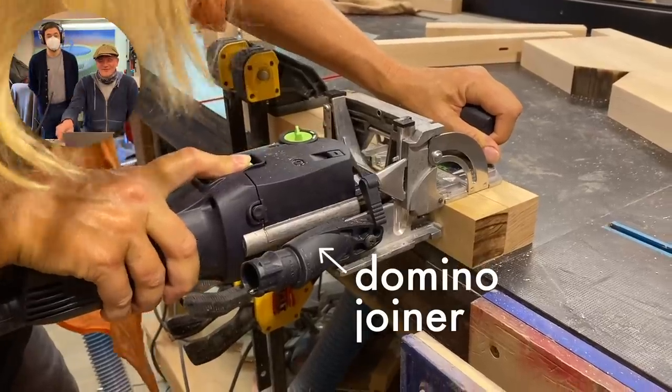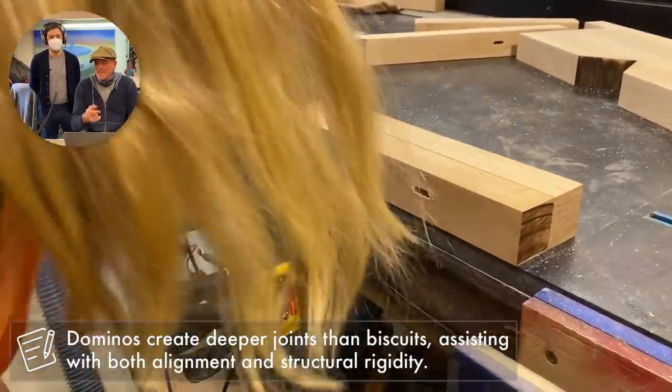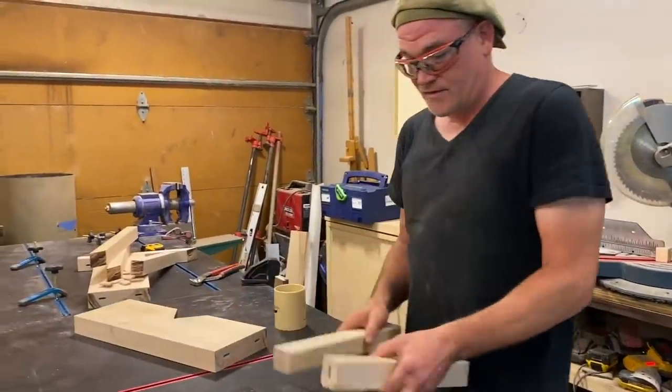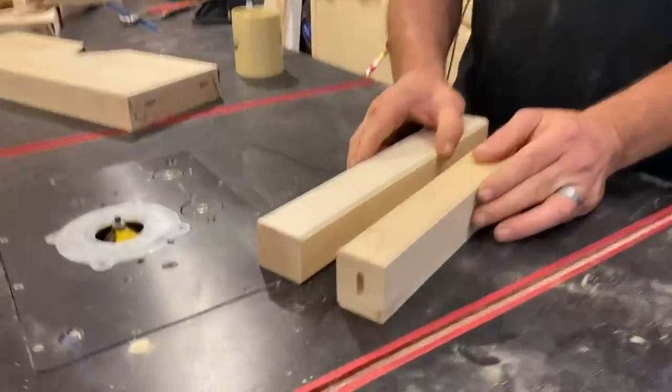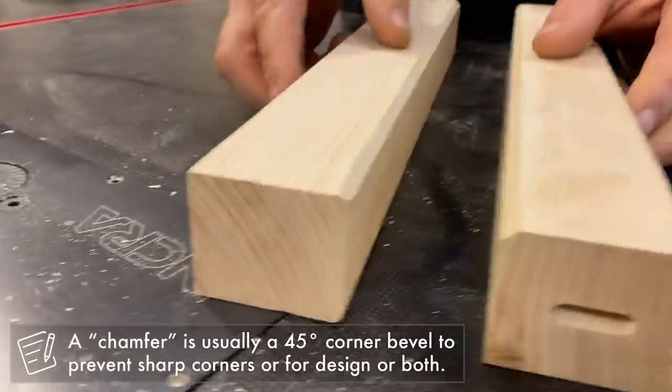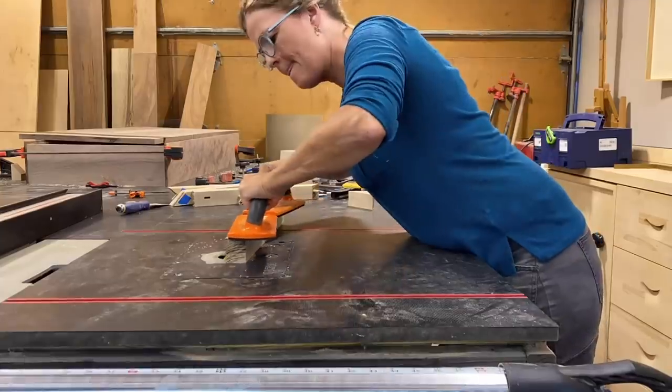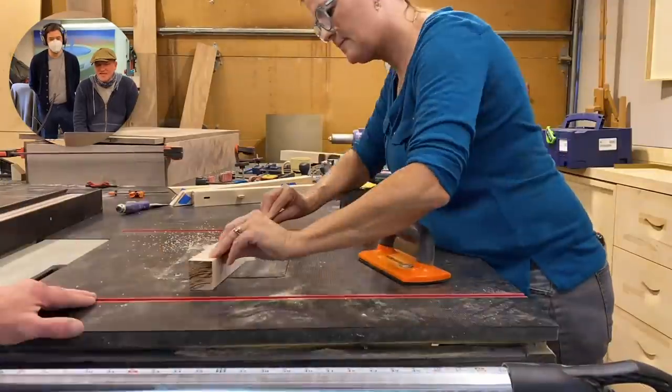We're doing some dominoes again — I love the domino. So a chamfer is two angles coming together — you have this angle and this angle, and that's a chamfer when the two of them come together. I didn't know what a chamfer was. Yeah, it's just two angles — a 45 and a 45, or whatever.